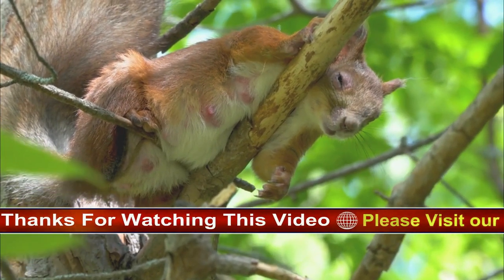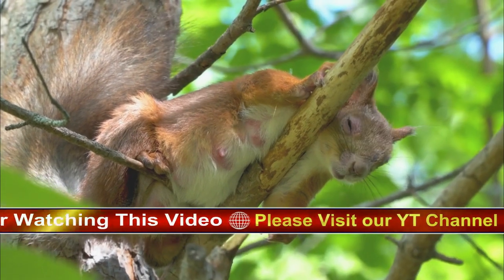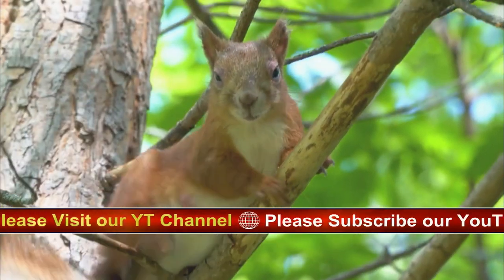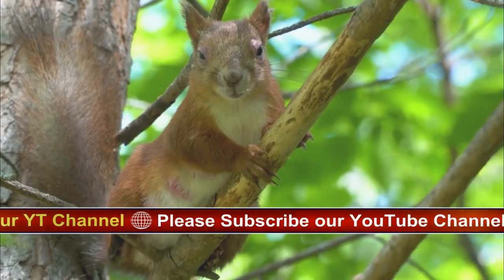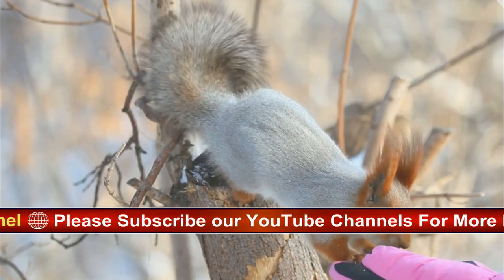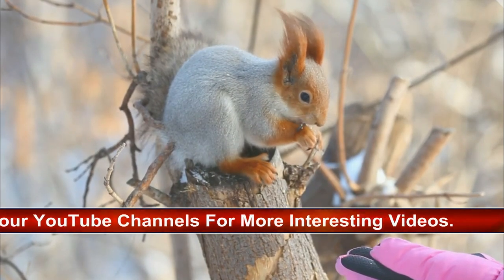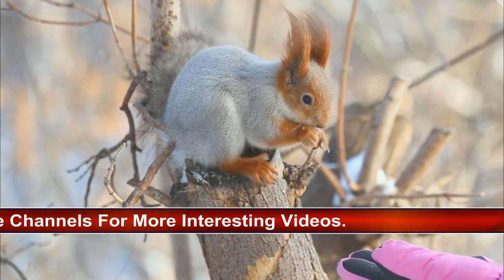Tree squirrels are commonly seen everywhere from woodlands to city parks. Though they are terrific climbers, these squirrels do come to the ground in search of fare such as nuts, acorns, berries, and flowers. They also eat bark, eggs, or baby birds. Tree sap is a delicacy to some species.